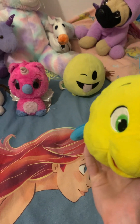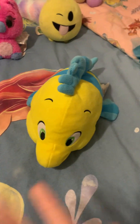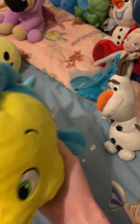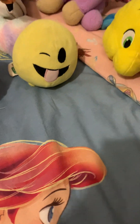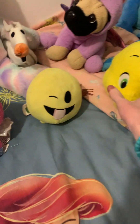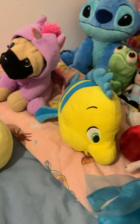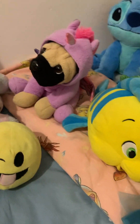Then here we have Flounder from my favourite Disney film ever, The Little Mermaid. He's from the Disney store — I got him for my 16th birthday; my aunt got him for me. I really wanted a plushie of Flounder because I have Ariel, and she got me Flounder to go with her. I love him so much — he's so cute. Flounder, they're such a guppy.